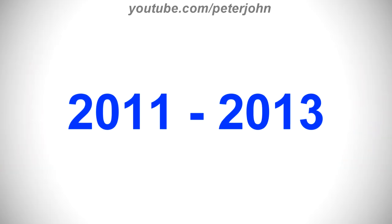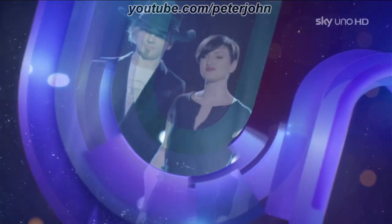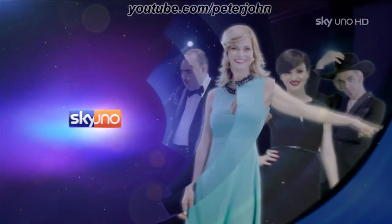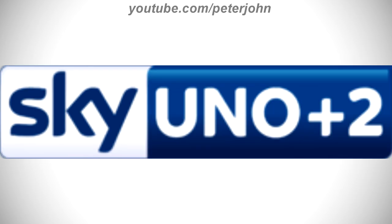2011 to 2013, the purple part is now blue. Here is the HD version and a bumper. 2013 to 2015, the blue part is now white, the orange part is now blue, the word Sky is now in blue text, and the font of the word Uno has changed. Here is the HD version, the time shift version and a bumper.